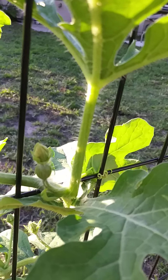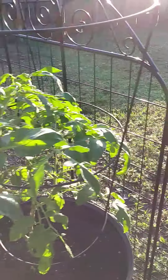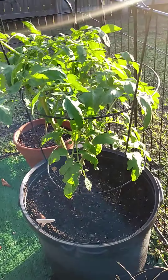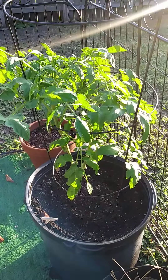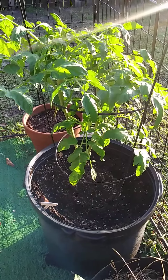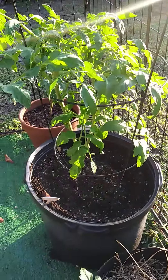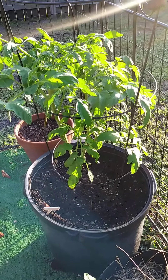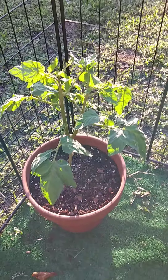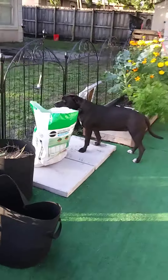I'll keep everyone in the loop with progress. Here I have an Oregon spring tomato plant. I haven't had much luck with tomatoes in the raised bed, so I decided to put the last surviving one in a pot and see if I can have some luck that way. This is another tomato in a smaller pot.